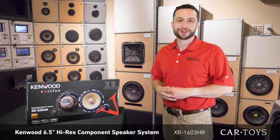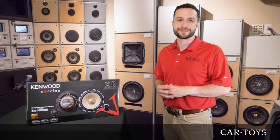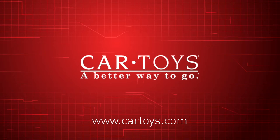So come on in and hear them for yourself at your local Car Toys. Our product experts and professional installers are here to help with all of your car entertainment needs. Car Toys, a better way to go!